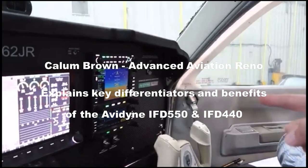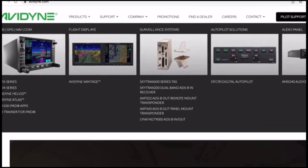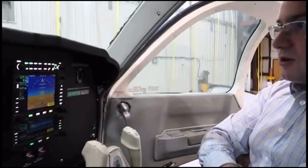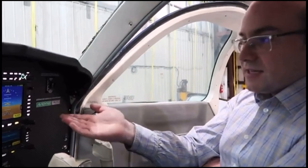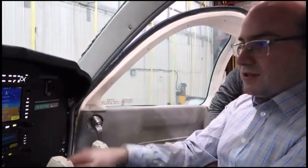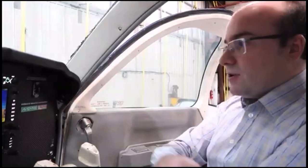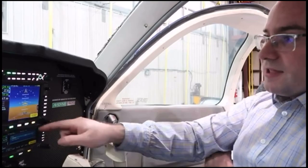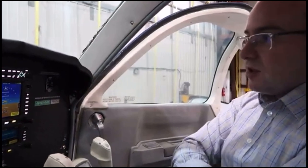That makes Avidyne unique because Synthetic Vision is being built in. There's so much more that Avidyne provides as standard out of the box with no added cost. Like it has Wi-Fi and Bluetooth built in as standard. Other companies charge like $1,500 and you have to buy an SD card, but it's all included in the price. There's no other company that has 3D Synthetic Vision built in — that's not available from anybody else.